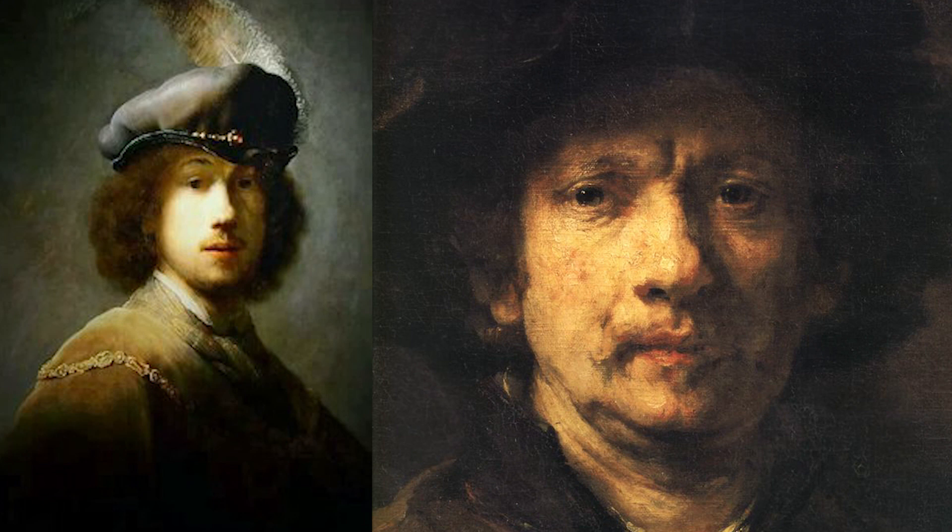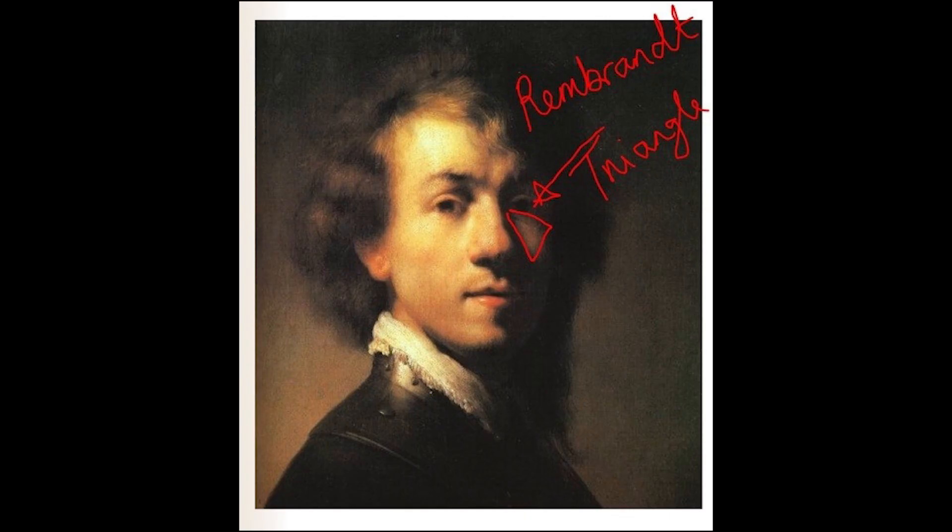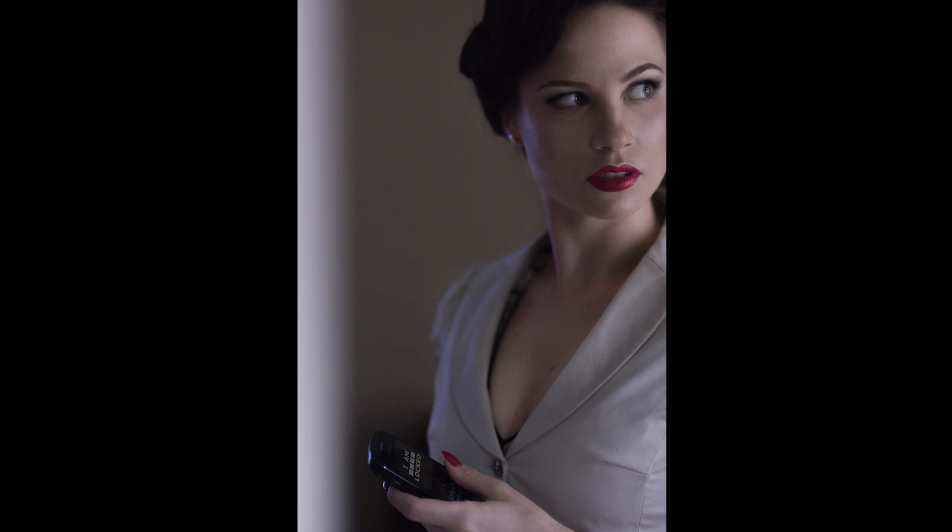Rembrandt lighting is essentially side lighting with one main feature: the triangle. The perfect triangle should be no wider than the eye and no longer than the nose. This is more easily achieved with artificial lighting, but we'll take what we can with window lighting. The main benefit of side lighting is depth — it makes the photo more 3D and pops out a lot more than front lighting.